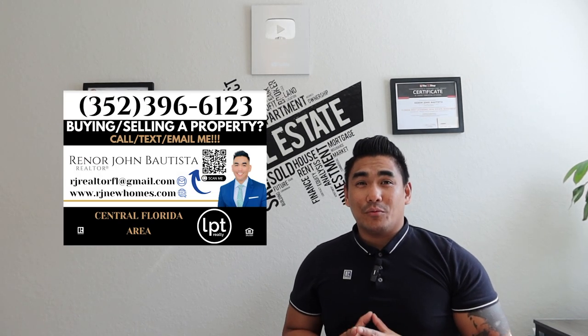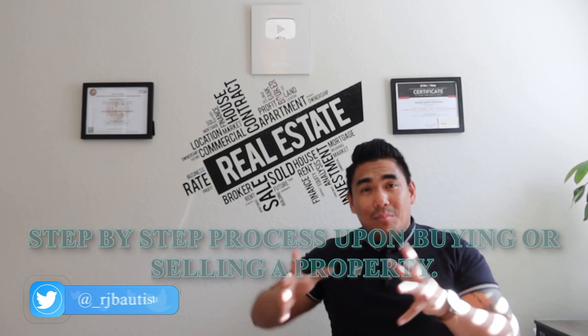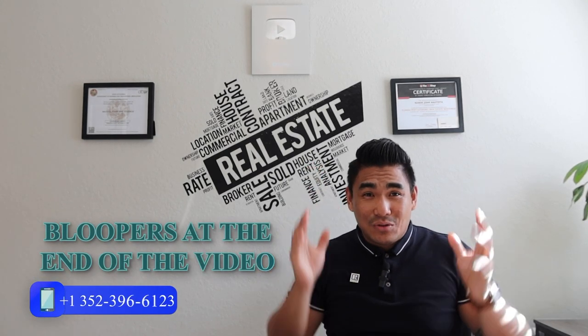What is going on, family? This is RJ Bautista, your favorite incredible realtor with LPT Realty here in Central Florida, specializing in new construction. Today in this video, I will tell you step by step what you need to do when you are purchasing a property — and also if you are planning to sell a property, because this is important and this is crucial.